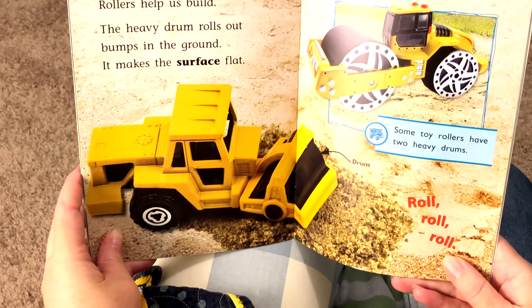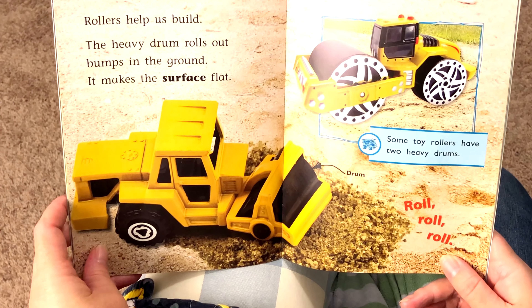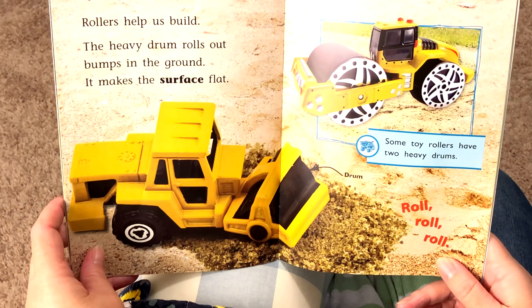Rollers help us build. The heavy drum rolls out bumps in the ground. It makes the surface flat. Some toy rollers have two heavy drums.